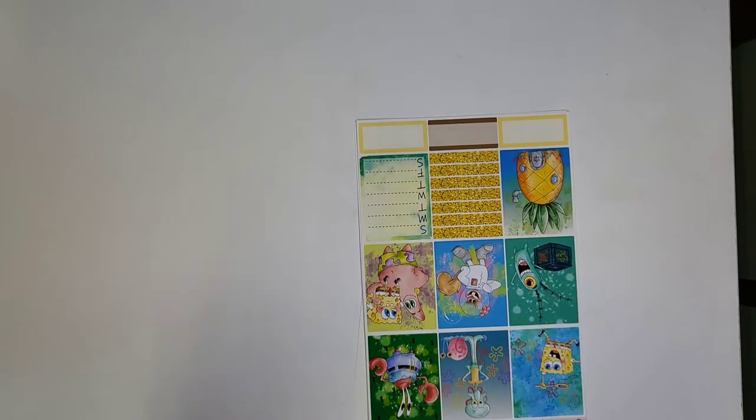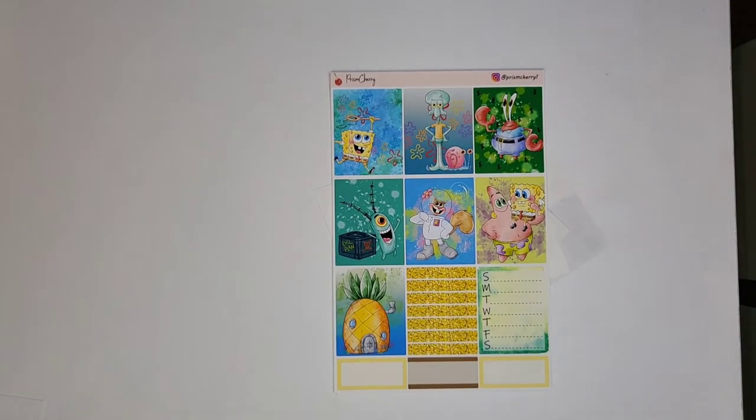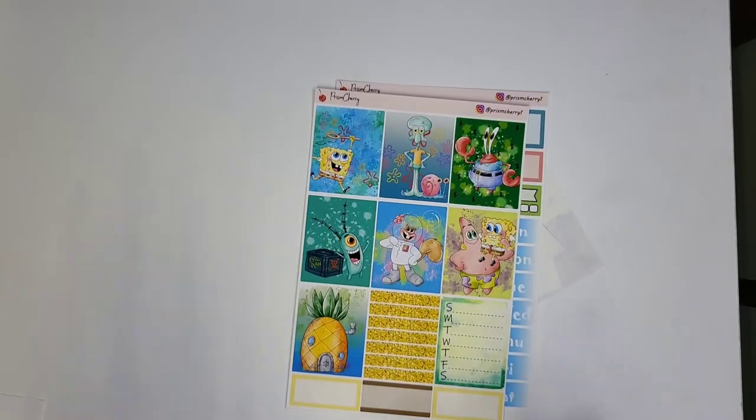My next order — I saw this shop on the Planners Collab on Facebook. The shop is Prism Cherry. I commented because of this SpongeBob kit for September. I'm actually letting my daughter pick out all my kits for September, and when I found this I told her we needed to wait for all our options. I commented saying how cute it was and placed my order, then told the seller about my daughter.